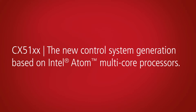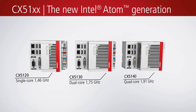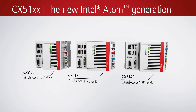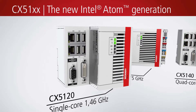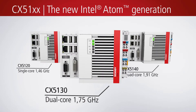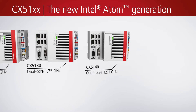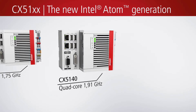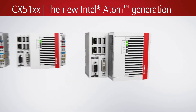The CX5100 Embedded PC series features the latest Intel Atom processor generation and for the first time offers multi-core technology in the medium performance class. It is positioned between the CX9020 and CX2000 series. The CX5120 is equipped with a 1.46 GHz single-core processor. The CX5130 has a 1.75 GHz dual-core CPU. With its 1.91 GHz quad-core processor, the CX5140 is the top model of the series.